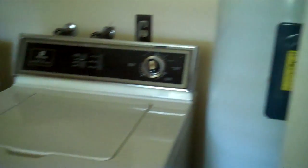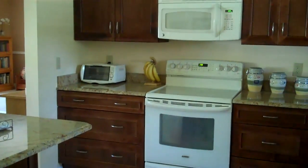Indoor laundry. That door leads to the garage. And here's another view of the kitchen.